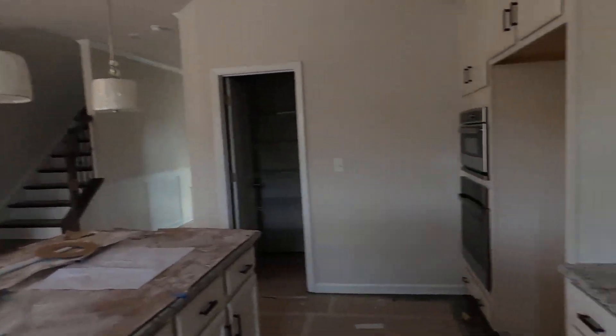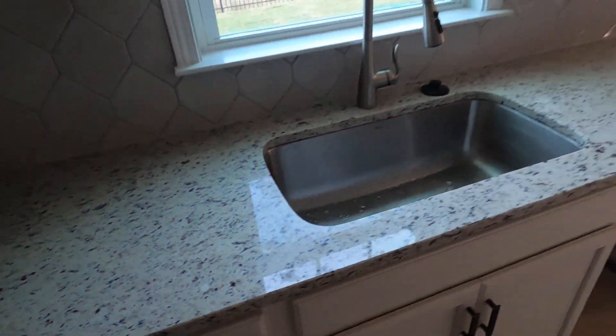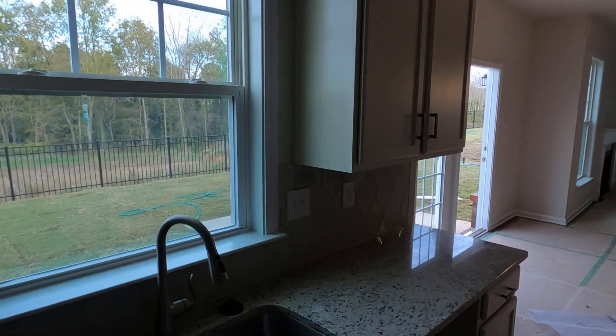This is really, really open concept. I just wanted to zero in on this good-looking granite. This is available for a quick move. So if you're in the market to go, that's kind of neat looking too, isn't it?